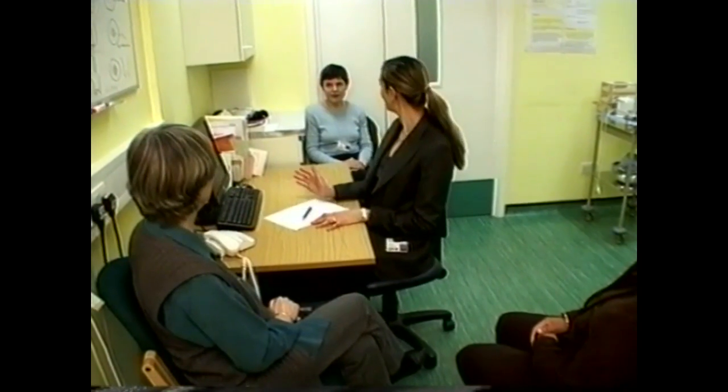Your first visit to the hospital will involve an appointment with a gynaecologist. You might also be introduced to the Macmillan Clinical Nurse Specialist, whose role is to keep you fully informed, to answer any questions and address any worries you might have.